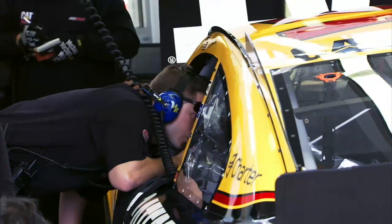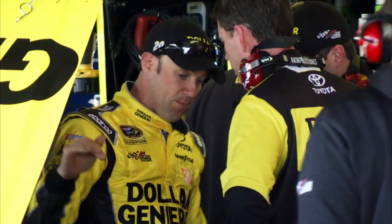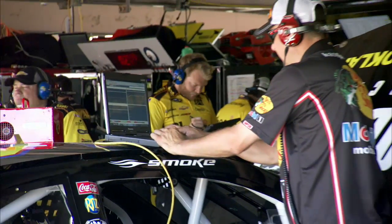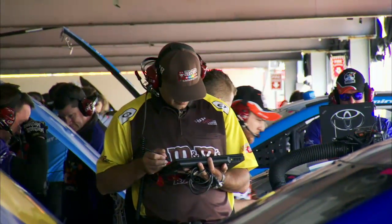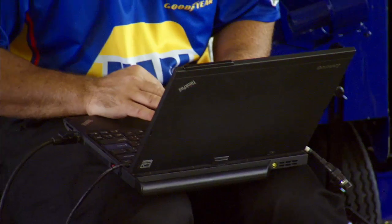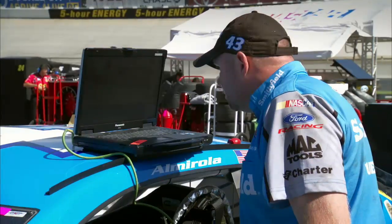After a practice session, a driver is able to communicate his feel of the car to the team engineers. Using actual data, team engineers can help identify problems, such as a stumble in a certain RPM range or in a corner, and then they're able to go into the ECU parameters and adjust the fuel mapping to compensate so that the driver has a better feel for the car during the lap.